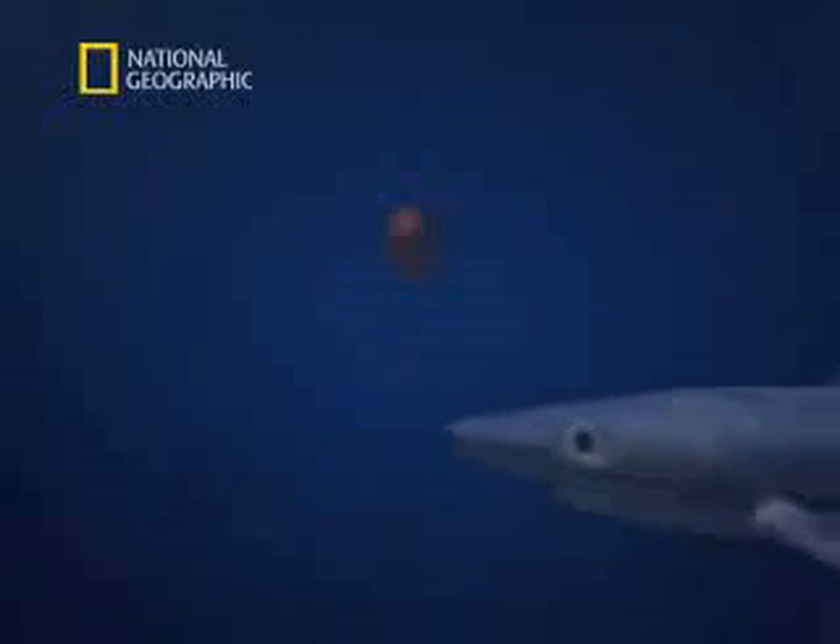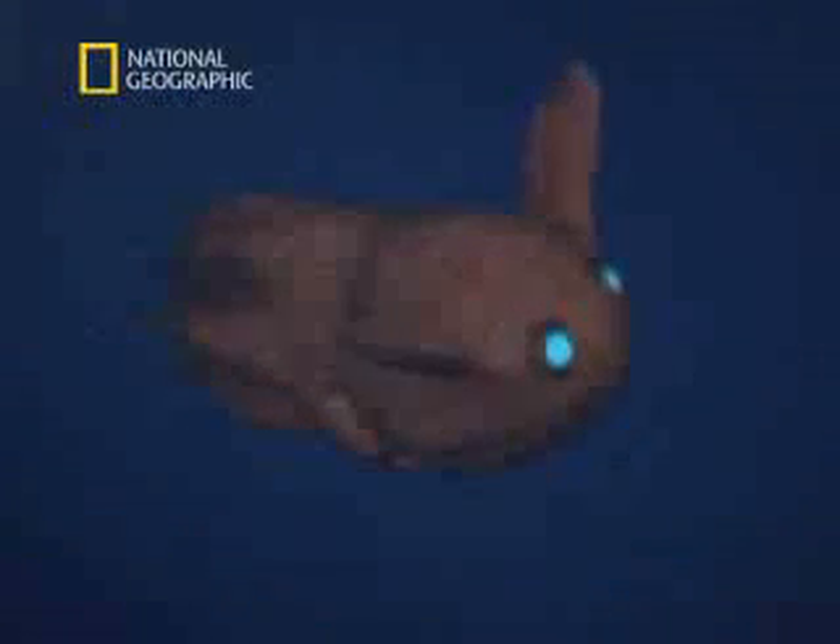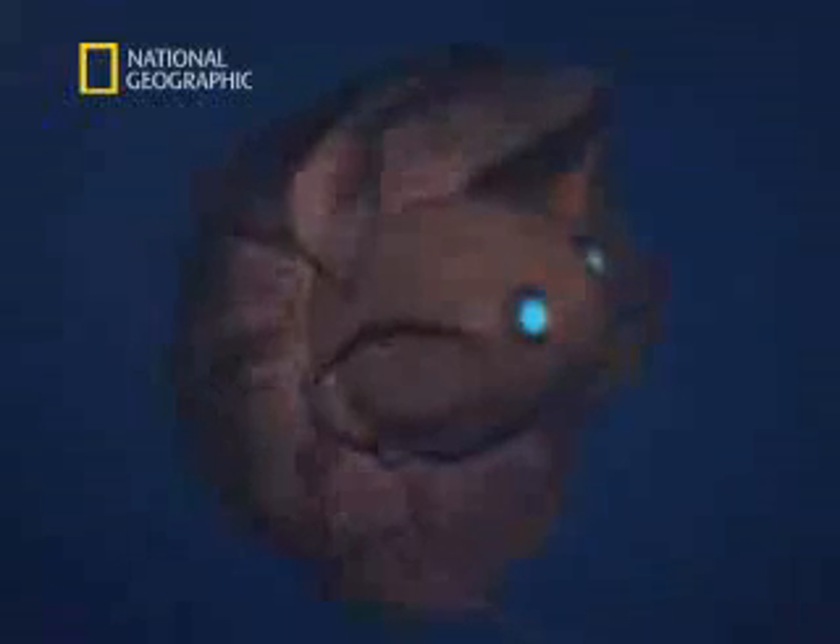But even in this oxygen-deficient environment, there are predators lurking. Alarmed by an approaching blue shark, this Vampyrotuthis opens up its light-emitting organs. At the same time, it turns its membrane inside-out and covers up its eyes.